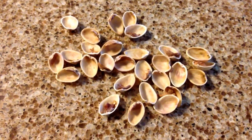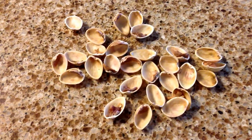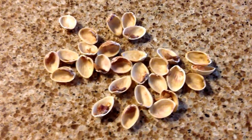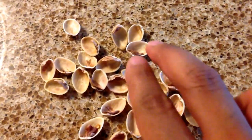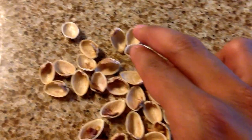Each pistachio is going to have two shells when I break it apart. Before we go on, why don't you pause this and try to figure out what would be a good strategy to use in order to find out the answer to this problem. All right, now that you're back, I hope that you've discussed that the best way to do this would be to count by twos, because every two shells will tell you that you've eaten one pistachio.